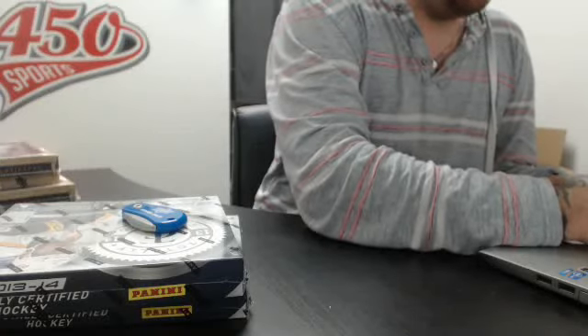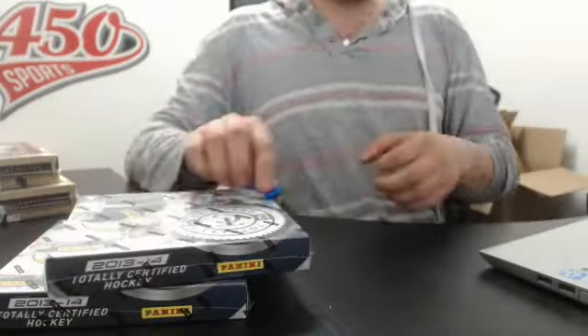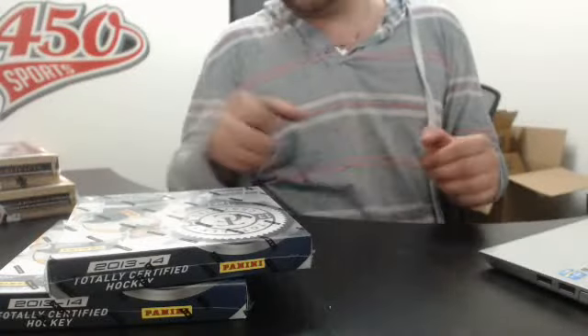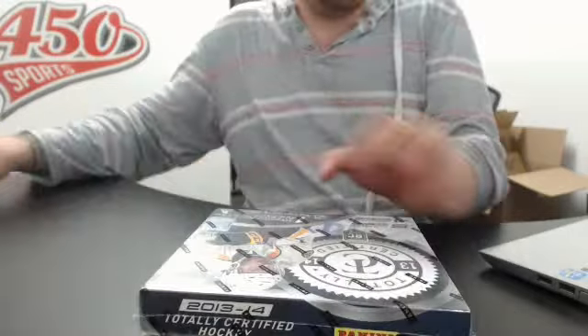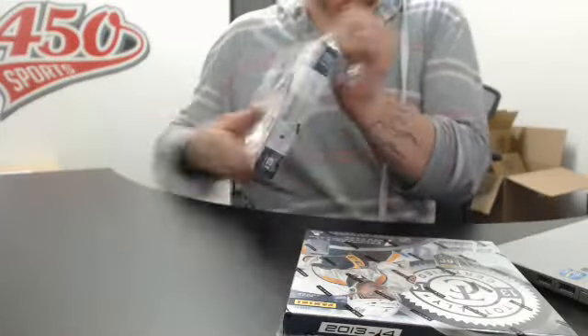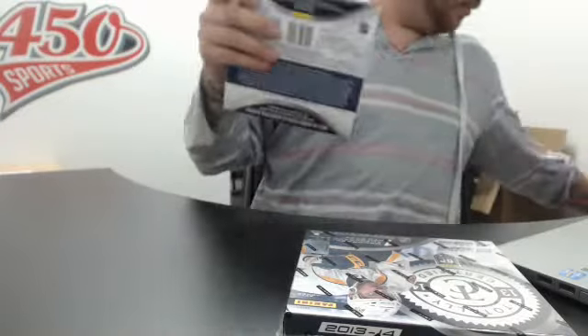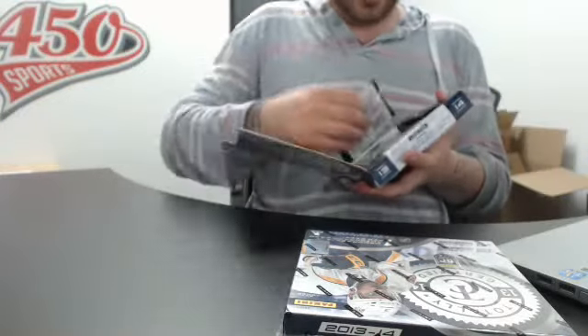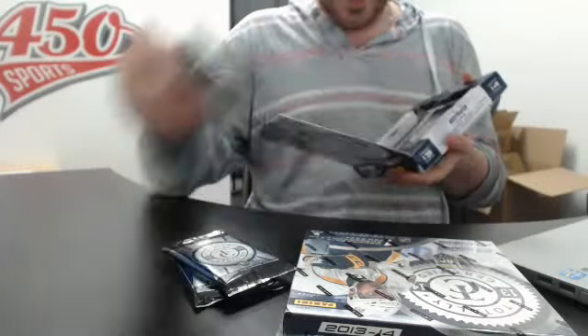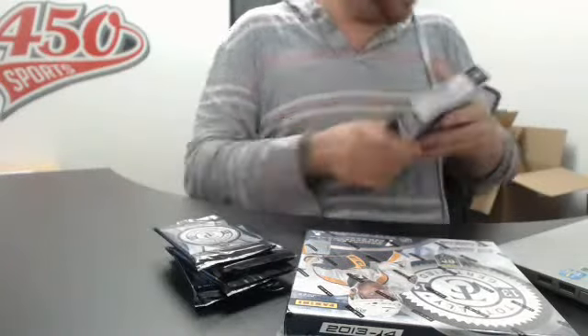Alright guys, so I'm live with Totally Certified Monday box breakout. You all had a nice long weekend, so we'll start back with Totally Certified — one tick pack, shoe tick pack, treat it back, nice box.